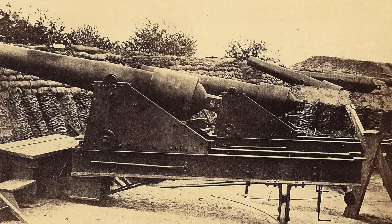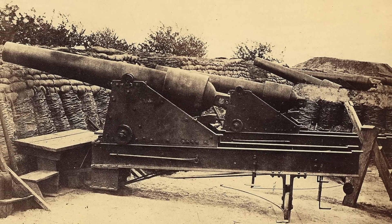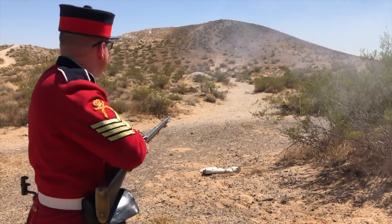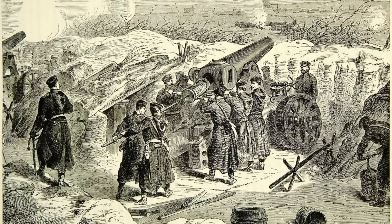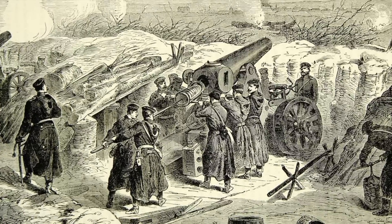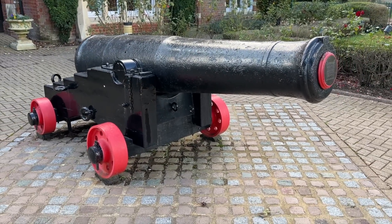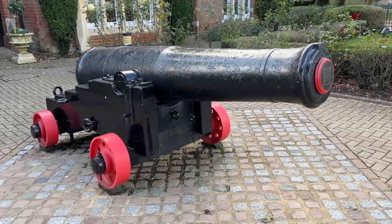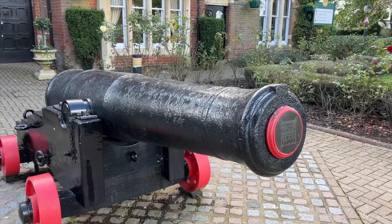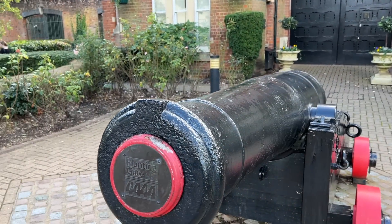With rifled artillery on the field, things were completely changed. You cannot underestimate how much rifling changed modern warfare. With rifled infantry weapons and rifled artillery weapons, the battlefield was completely changed forever. It's the flat trajectory of the rifle and the incredible range of the artillery that develops into the trench warfare we see in the First World War — so many features of modern warfare that we know today. It all begins here, with the rifled muzzle loader.